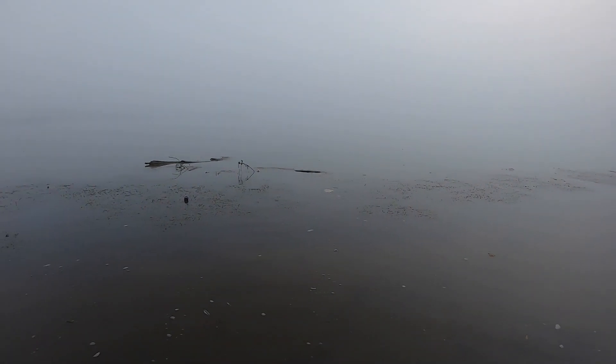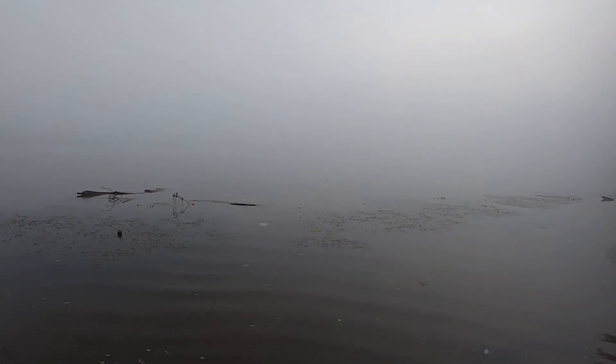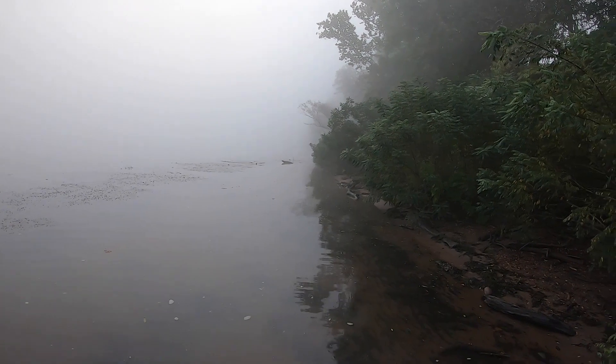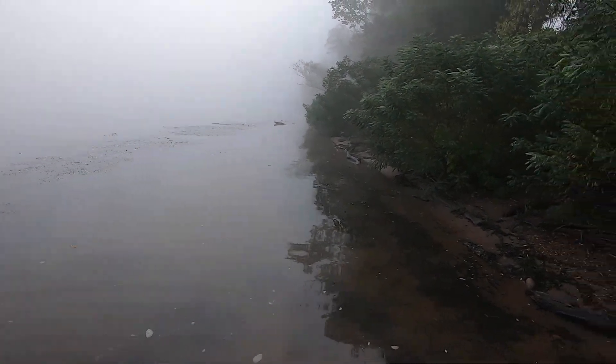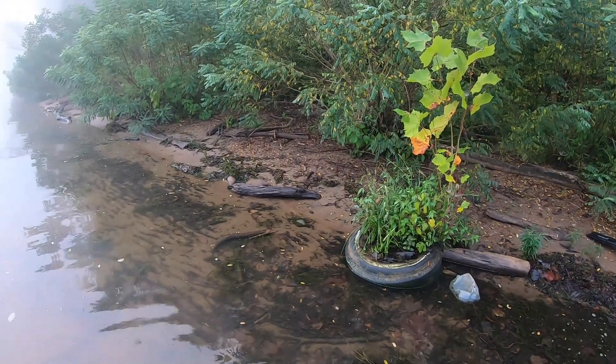It's a little foggy this morning. It's a little scary when you have to cross the river in a kayak, although I don't think the barges run too much early in the morning in fog like that — they might, but I haven't seen them do it.